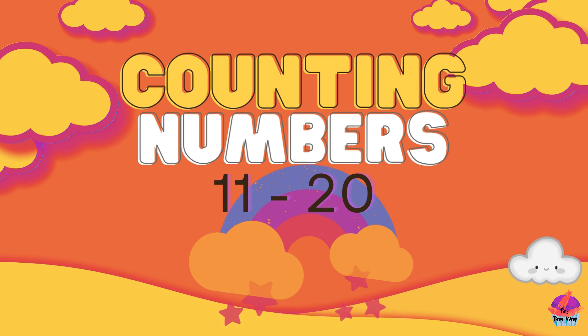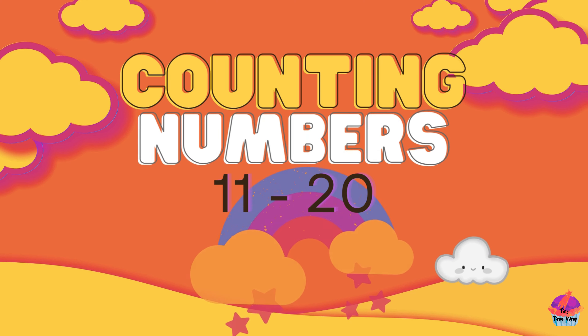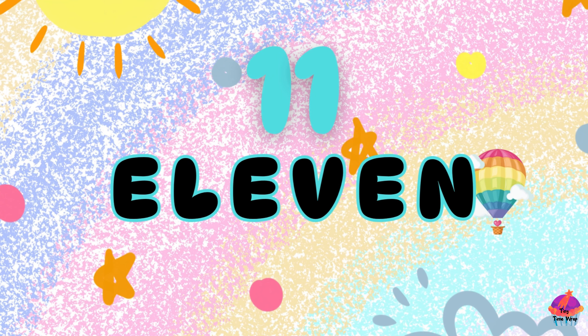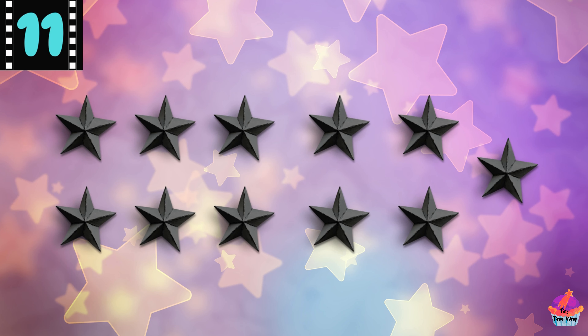Hi friends, welcome back to our number adventure! Today we're going to learn the numbers 11 through 20. Are you ready? Let's get started! This is the number 11 — E-L-E-V-E-N, 11. Here are 11 stars.